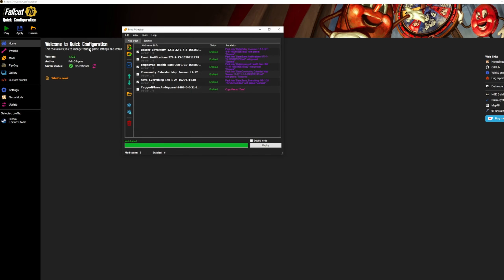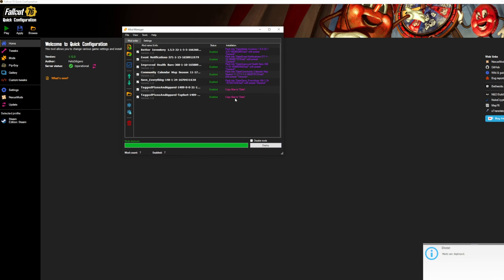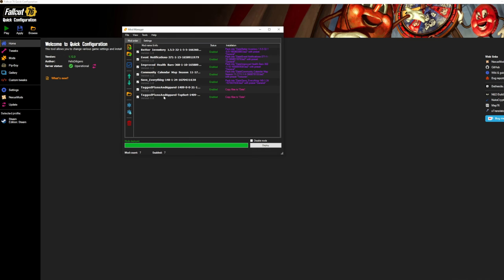Links to everything will be in the description below. The place I like to go for my mods is Nexus Mods. The first file we're going to talk about is the Fallout 76 Quick Configuration tool — it is a mod manager, but it can also precisely change things in your settings to make the game look better and run smoother. You can change a lot of stuff in your general video, audio, controls, and camera settings. You can make your backpack invisible, skip the splash screen on startup, and change many settings more precisely in the video options.